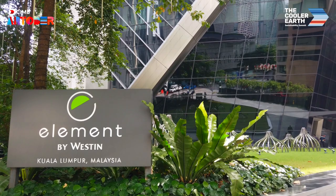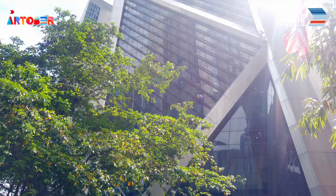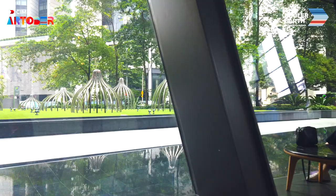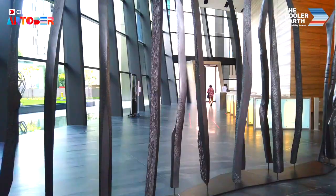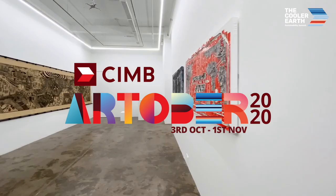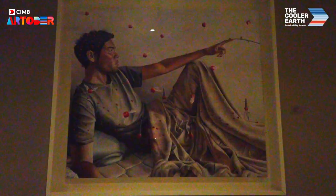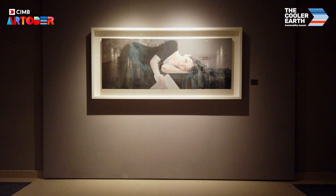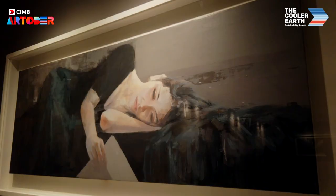Welcome everyone to Elymen Kuala Lumpur, located at the city centre of KLCC. CIMB is hosting Arttober 2020 in the month of October, and we would like to welcome everyone for a vacation at our hotel.